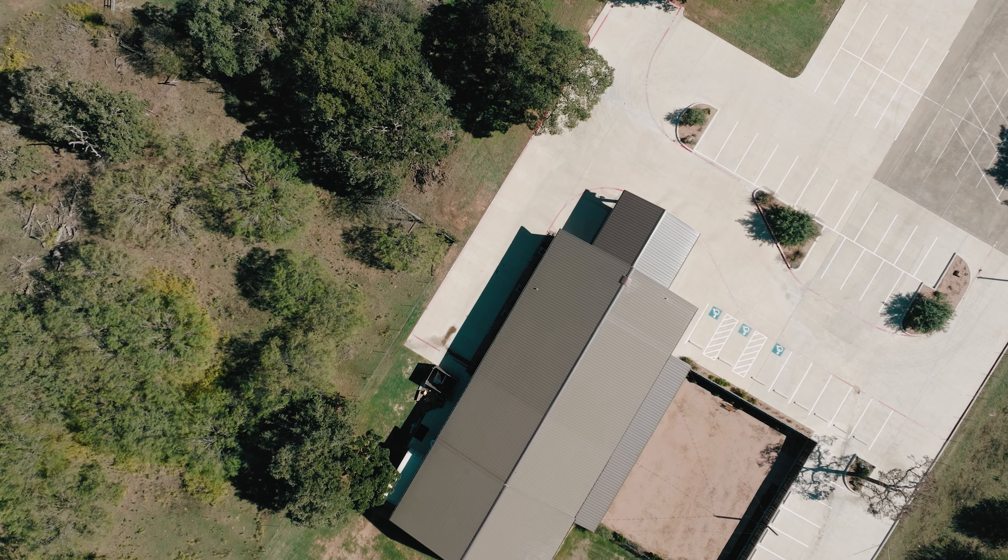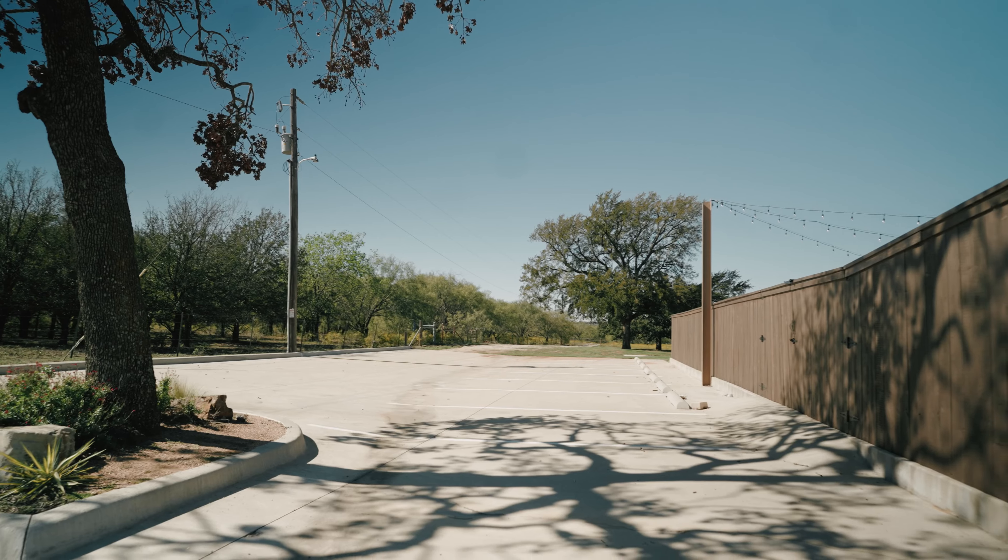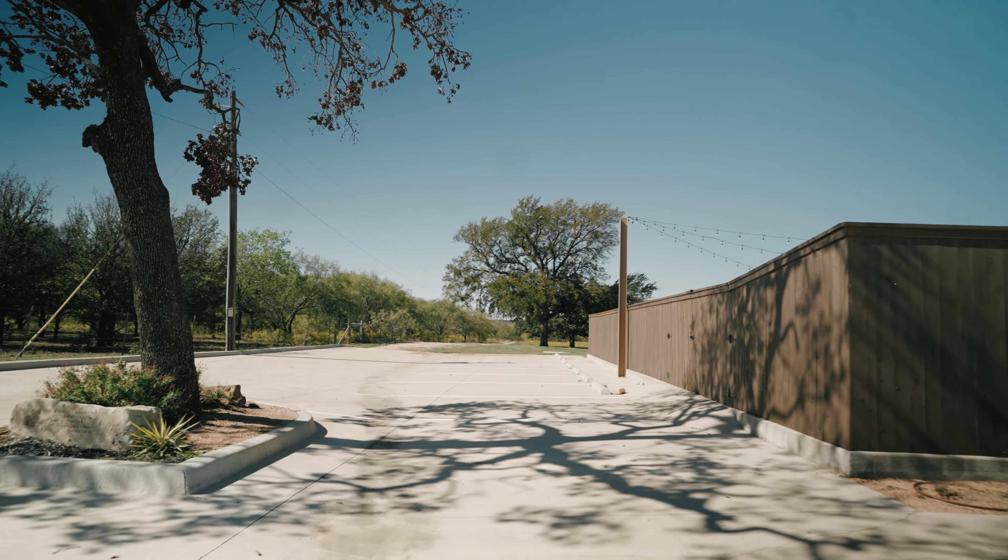First off, it features a 78-space concreted parking lot with the ability for overflow parking alongside the property.